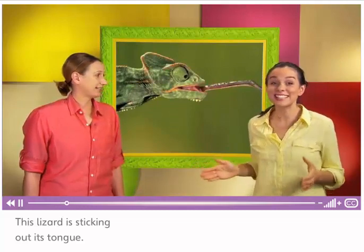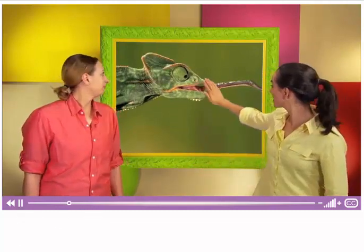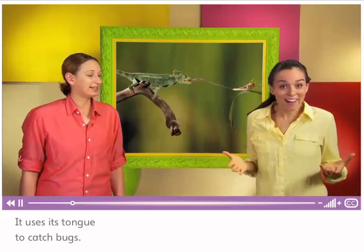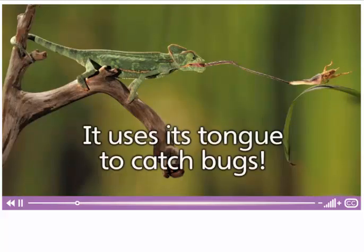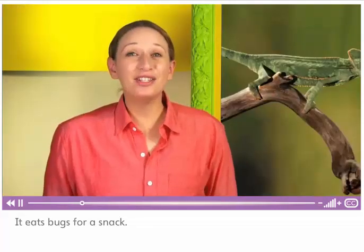This lizard is sticking out its tongue. It uses its tongue to catch bugs. It eats bugs for a snack.